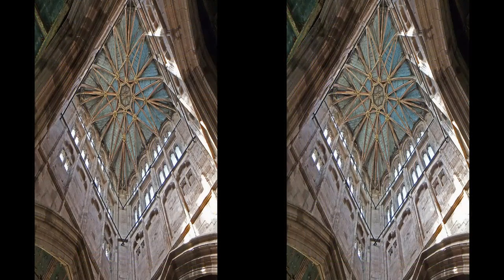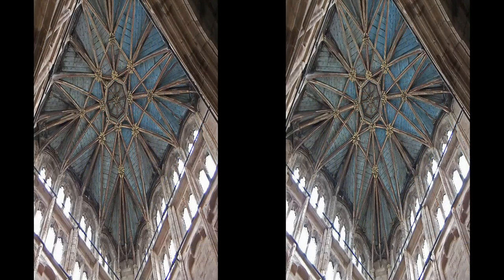Moving inside the church, we have here the vaulted ceiling of the tower under the spire. The current spire was rebuilt after the first one blew down in a gale in 1665 and was finished in 1668.